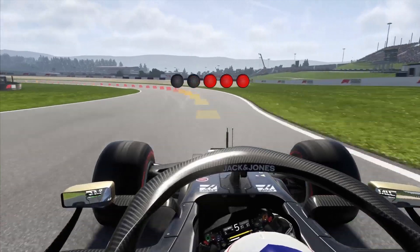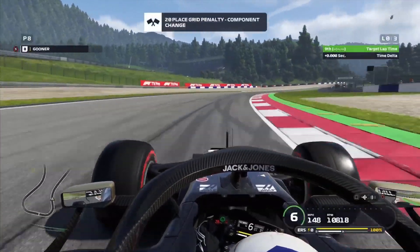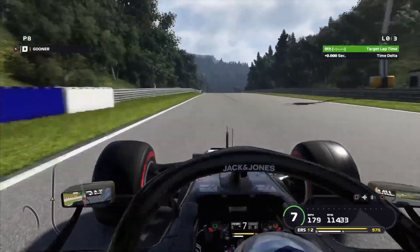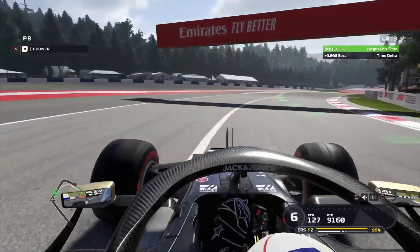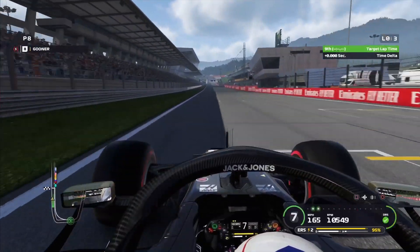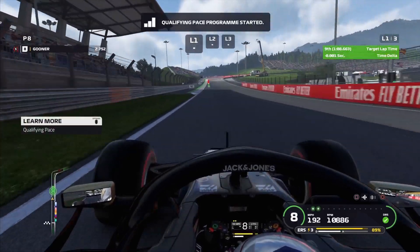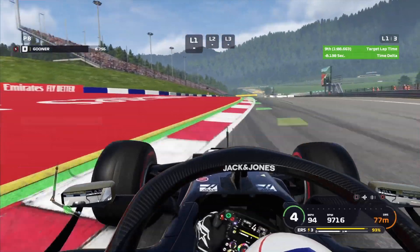Let's get some practice laps in before we go into qualifying and see how far we are away from the AI's times. As you can see we've got a massive grid penalty because we've had to fit some new parts on the car. We knew that would happen but I'm not going to let it dampen my mood. I still think we can finish in the top 10 if we can get a decent start. I do like the Red Bull Ring so hopefully it will be a good one.